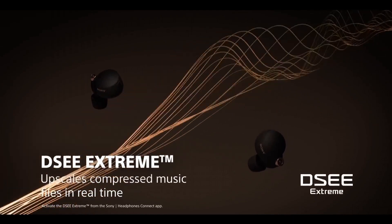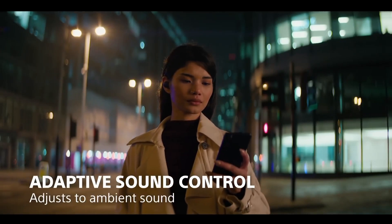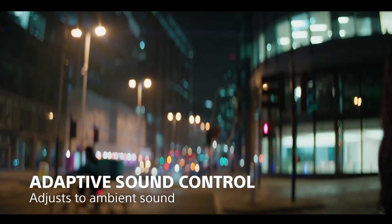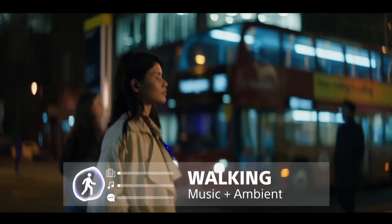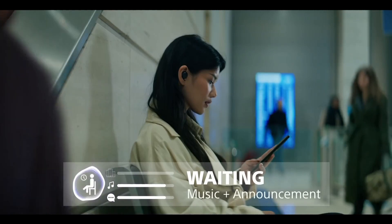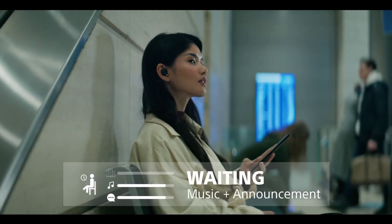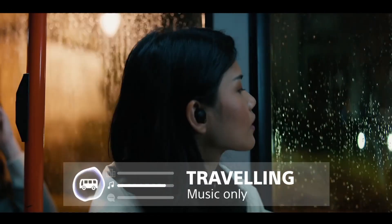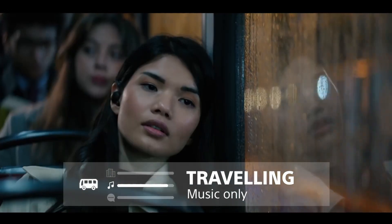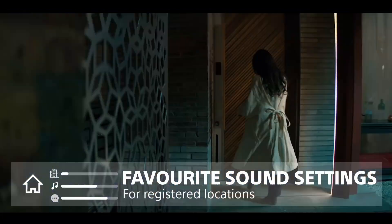Equipped with Sony's V1 processor, these earbuds deliver stunning sound quality with high-resolution audio support. You'll savor every note and detail, immersing yourself in music like never before. Adaptive sound control intelligently adjusts settings based on your activity, ensuring an optimal listening experience. Comfort is paramount with a sleek, ergonomic design and a variety of ear tip sizes for a secure fit. With an IPX4 rating, they're also water- and sweat-resistant, perfect for workouts or on-the-go use.